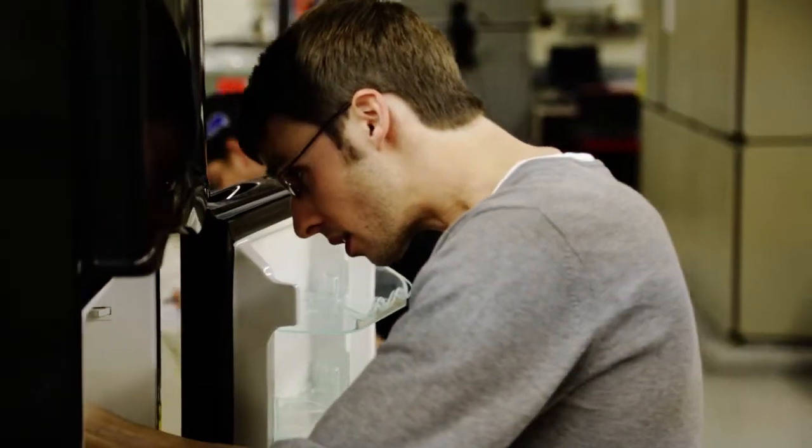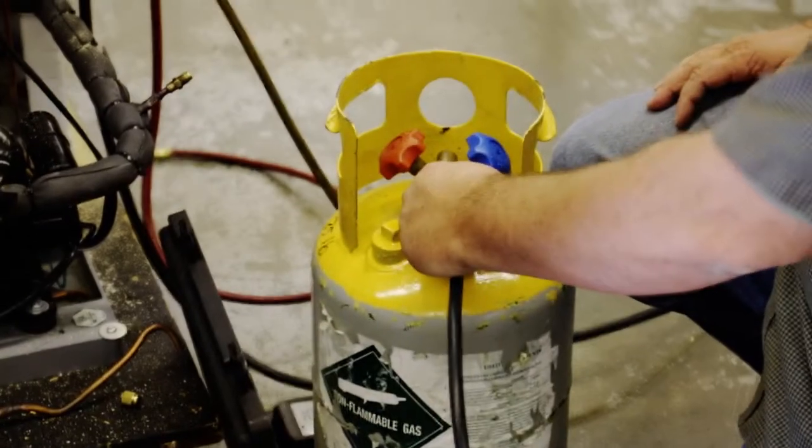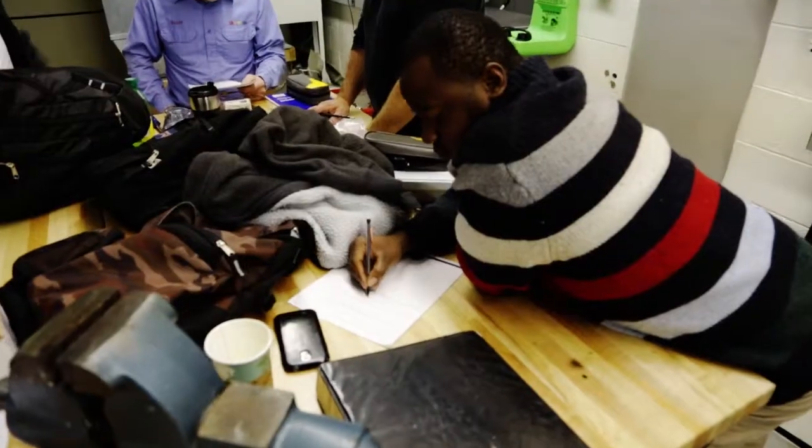As long as you have some type of mechanical aptitude — in other words, you like working with tools, you like working with your hands, you like thought process and problem-solving skills — we can teach those abilities.